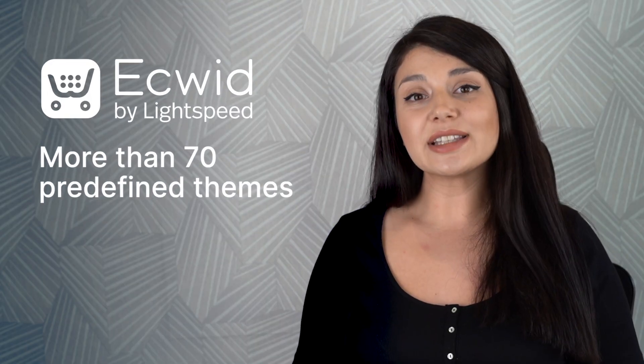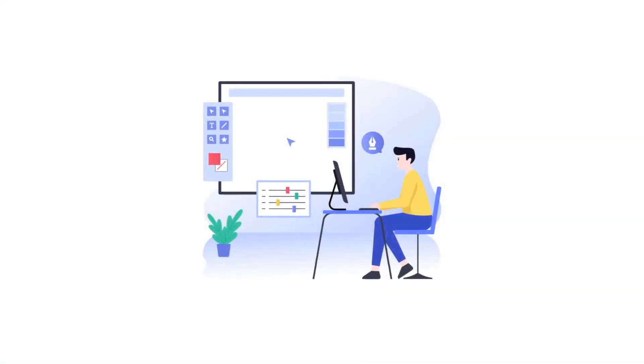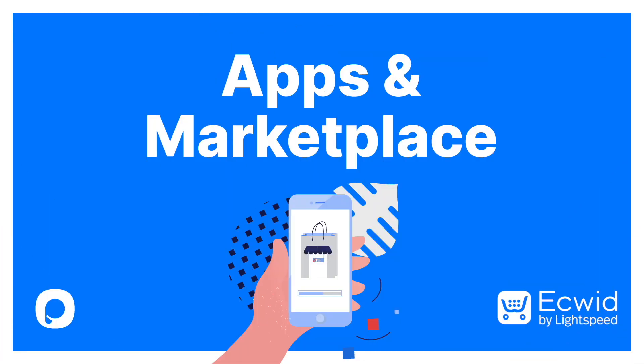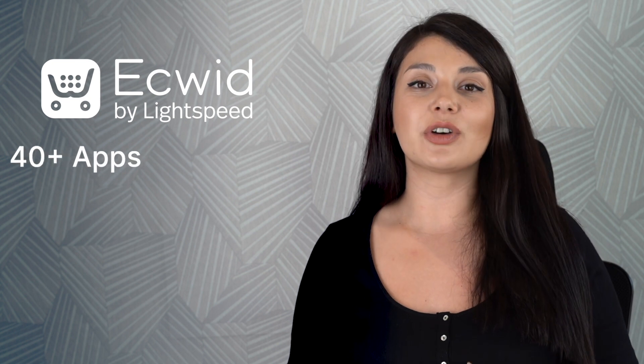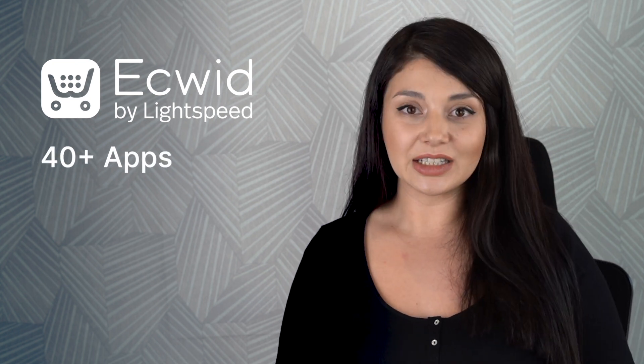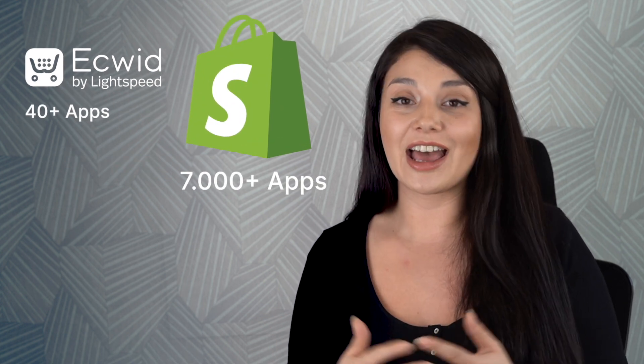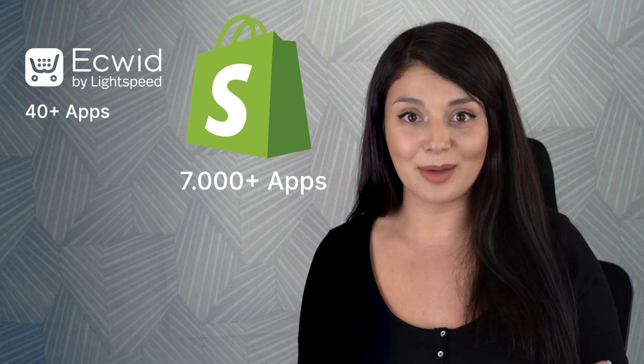Let's continue with themes and customization. Ecwid has more than 70 predefined themes. You have some customization options, but we can say that they are limited. For further changes, you will need coding or apps. Now it's time for apps and marketplaces. In the Ecwid app market, you can find more than 40 free and freemium apps. Still, when we compare to Shopify, we can say that it's smaller, as Shopify has more than 7,000 apps.